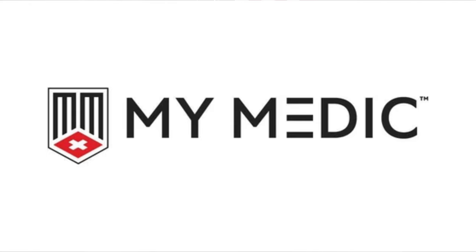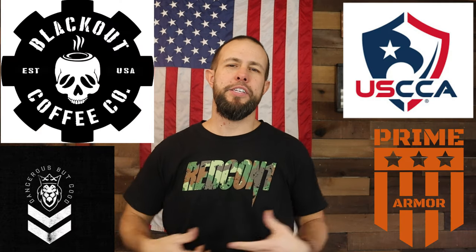Thank you to MyMedic for sending these two kits. I know some things like the band-aids and medicine will definitely get used — I pray I never need the tourniquet, chest seal, or especially that nasal airway. Thank you all very much for watching. If you think I deserve it, please drop a like, leave a comment, click subscribe, enable bell notifications, and check out my channel sponsors. It really helps out the channel and I greatly appreciate it.